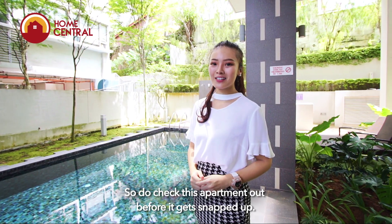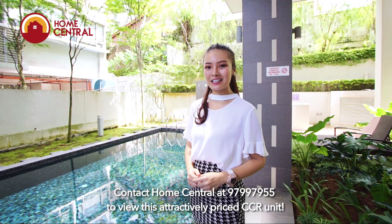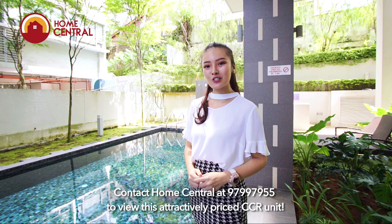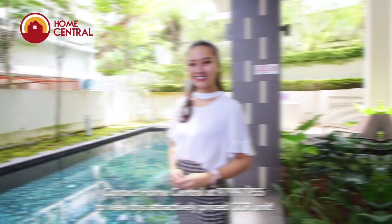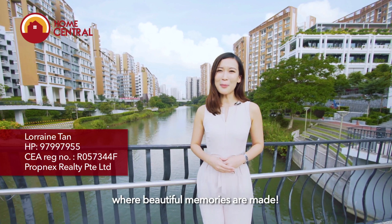So do check out this apartment before it gets snapped up. Contact Home Central at 979-979-555 to view this attractively priced CCR unit. Thank you for viewing another quality listing by Home Central, where beautiful memories are made.